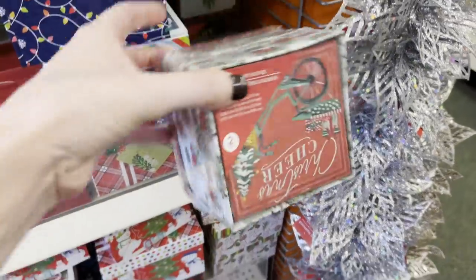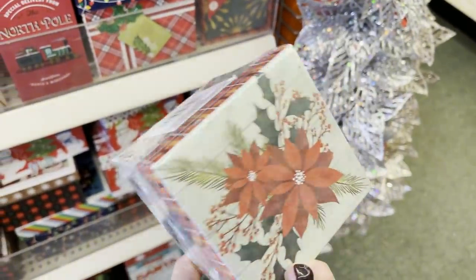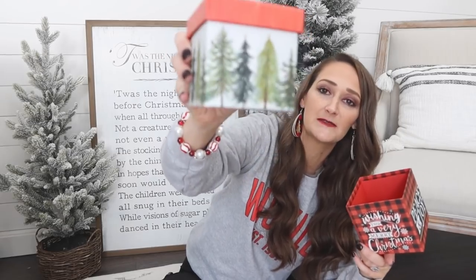They also had more traditional boxes that come as a set of two. I grabbed one set — the inner box has a cute banner on the front labeled 'Noelle' with Christmas trees, and the outer one has red and black buffalo check with a snowflake on top that says 'Peace and Joy' and 'Wishing You a Very Merry Christmas' on the side.